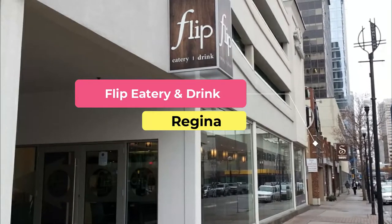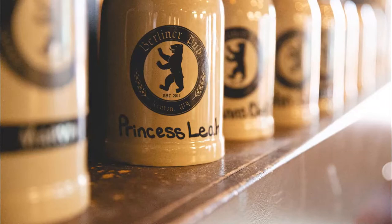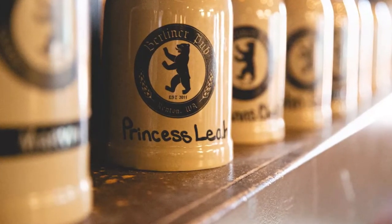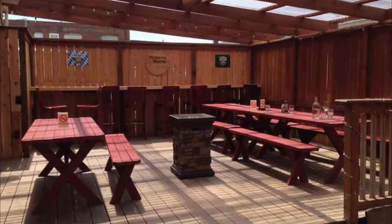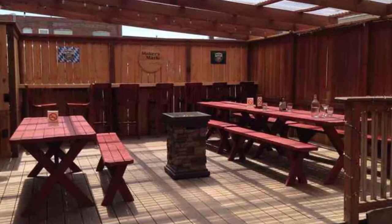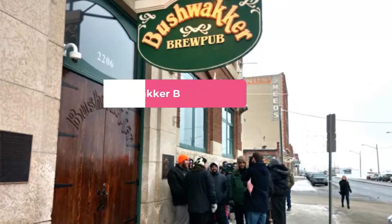Number two: Flip Eatery and Drink. Established in 2011 to help revitalize downtown Regina, Flip Eatery and Drink dishes out North American comfort food with a modern spin, as well as creative craft cocktails. Try the house bourbon sour with peach-infused bourbon, fresh citrus and crushed ice, featuring an open kitchen and some of the best ingredients, including sustainable and locally sourced items.